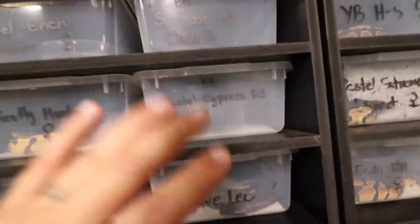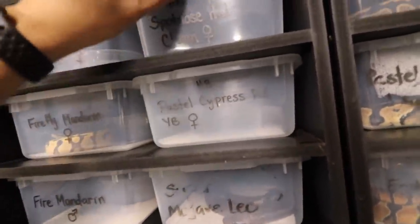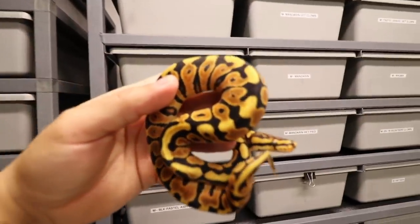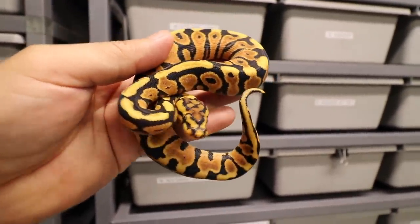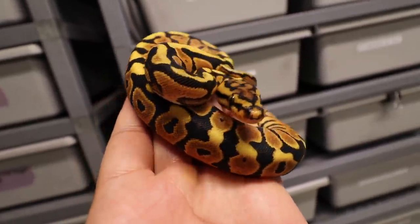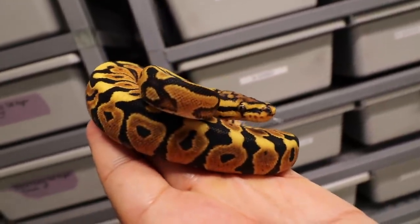Here's something I haven't showed you guys — this is really really cool. Right here we have a spot nose yellow belly, or gravel, 100% het clown female. I am so hoping she proves out gravel. She has such a nice little orange color to her and she is a female.